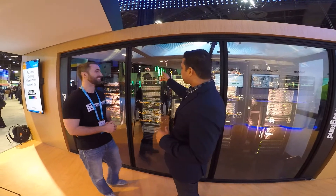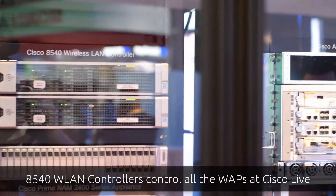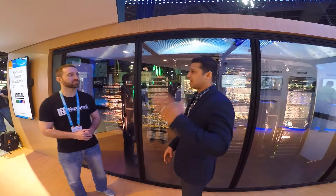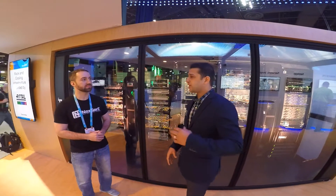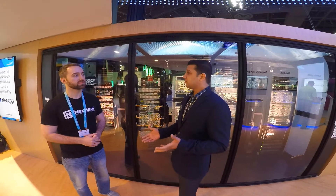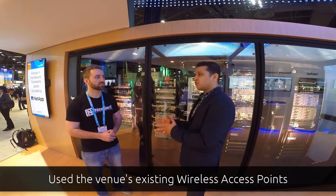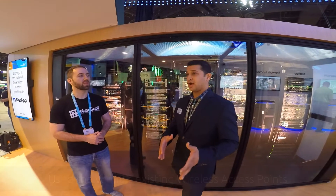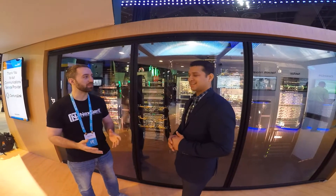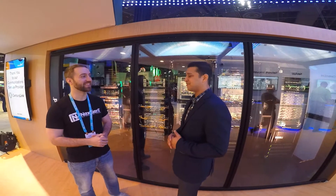Our wireless LAN controllers over here are the 8540 wireless LAN controllers. This year, we actually did not deploy any poles of our own. If you've been to Cisco Live before, you may have seen access points on poles in the hallways and breakout rooms. This year, we integrated directly to the venue — we connected into their distribution, and they moved the access points over from their controller to ours. At the end of the show, we just moved it back to them. That saved a lot of work — no cables, no poles.